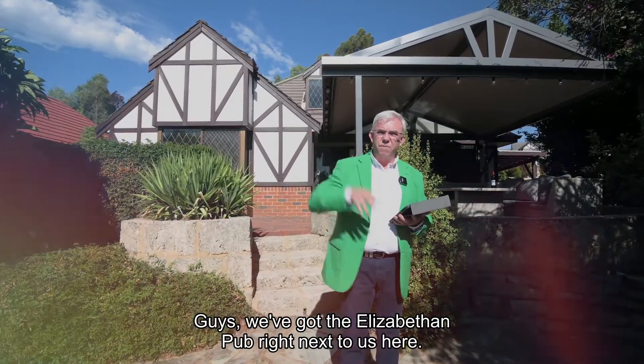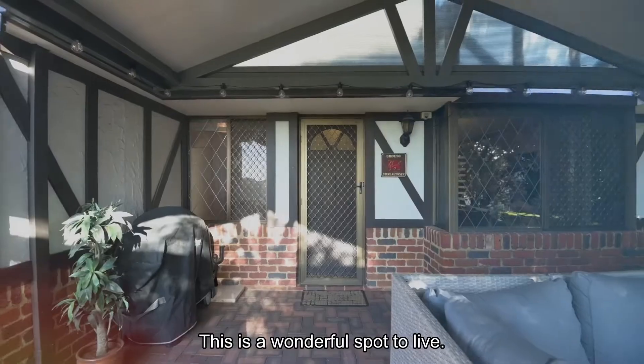We've got the Elizabethan pub right next to us here. This is a wonderful spot to live. Let's go inside and have a look.